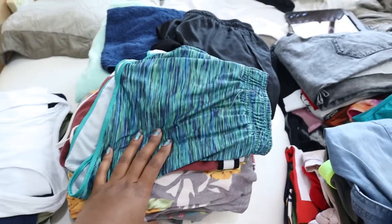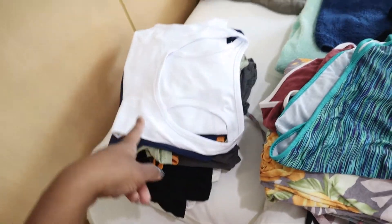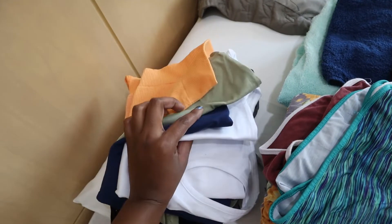Starting with this pile, these are just all my comfy clothes to wear in the house, and then these are all items for the gym — some leggings and tank tops that I got from Amazon. I'll also be doing an activewear haul for you guys of some activewear I got from Amazon.